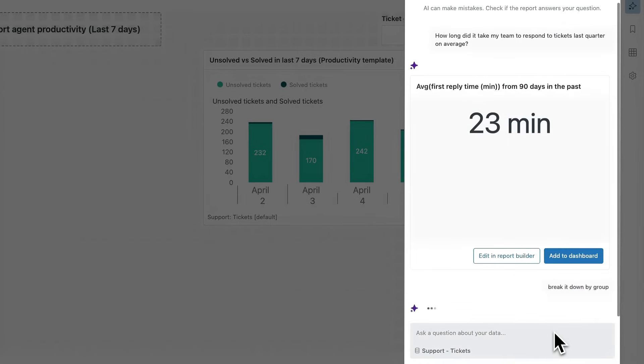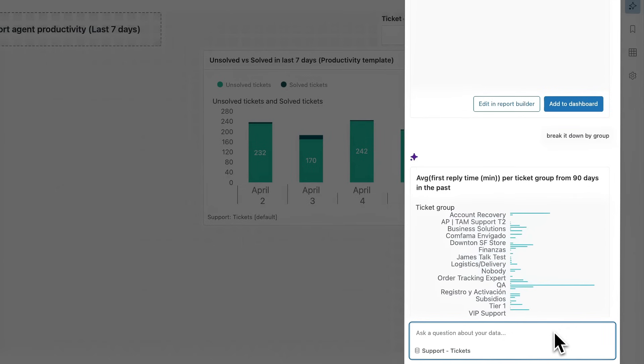So I'm going to ask to break it down by group. Lastly, I want to visualize this data differently, so I ask: can you make it a table?